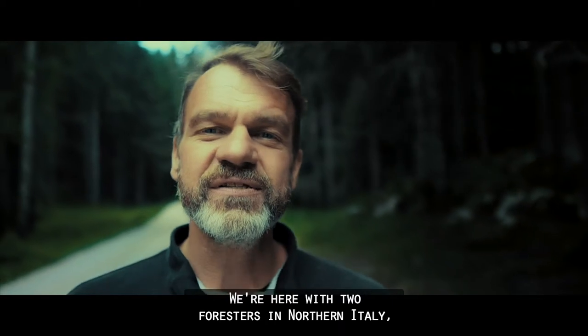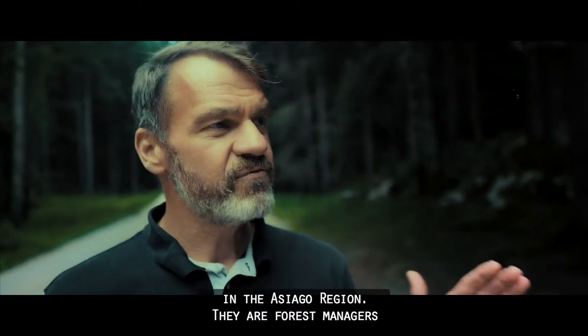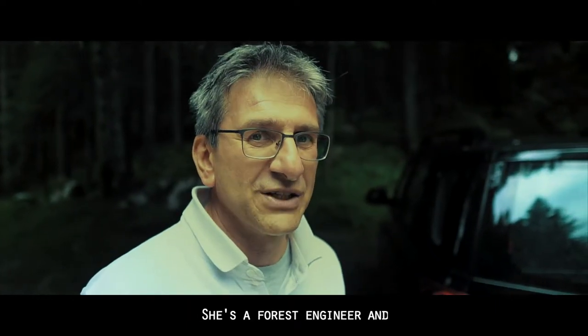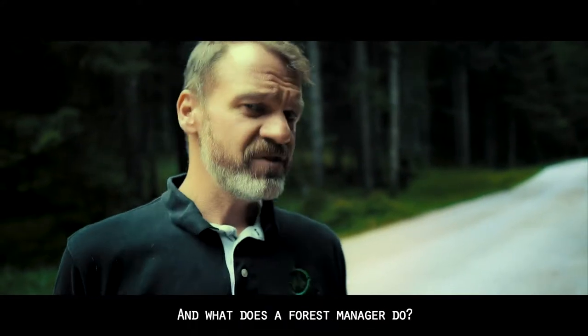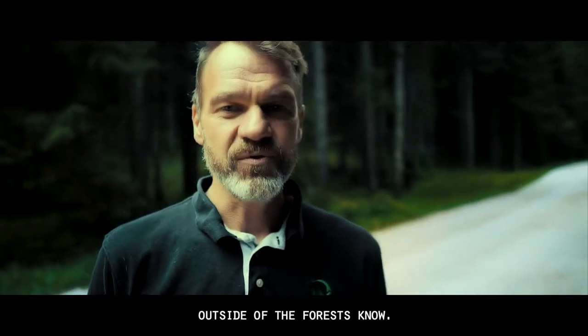We are here with two foresters in northern Italy in Asiago, in the Asiago region. They are forest managers in a PEFC certified forest, being accompanied by Antonio Pronori, who is the director of PEFC Italy. I would like to introduce Anna Sella, a forest engineer, and Marco Pellegrini, another forest engineer. How does forest management actually look like — what does a forest manager do? It's something very few people outside of the forest know.